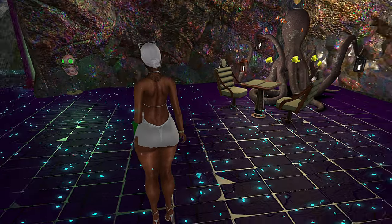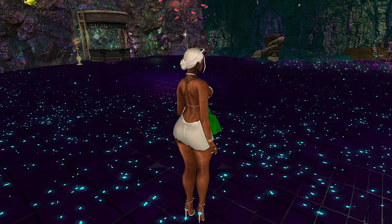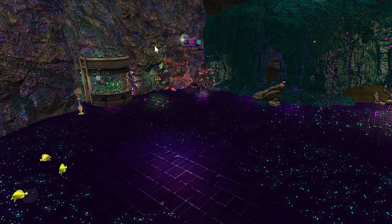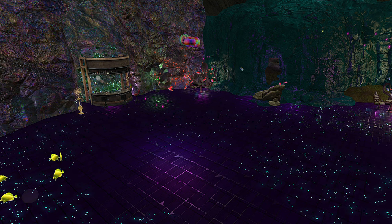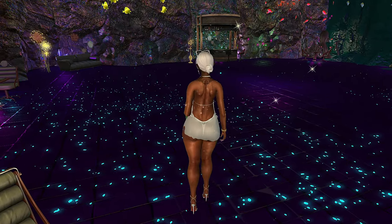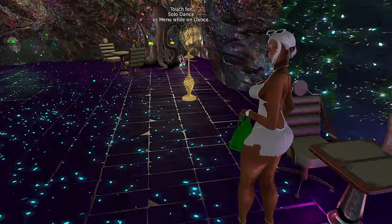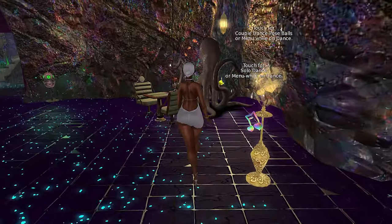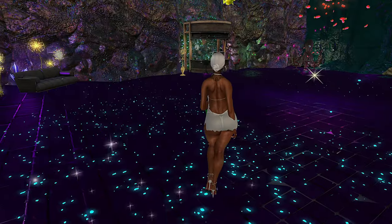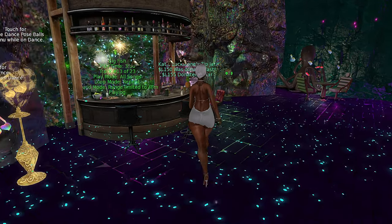This looks like a dance floor because I saw the dance ball — that's the universal symbol in Second Life for dances. If you ever see things like that floating in the air, it's very likely a dance ball and you can click it to get the dances. The little music note and rainbow colors give you a big clue. So yeah, this is a little club.